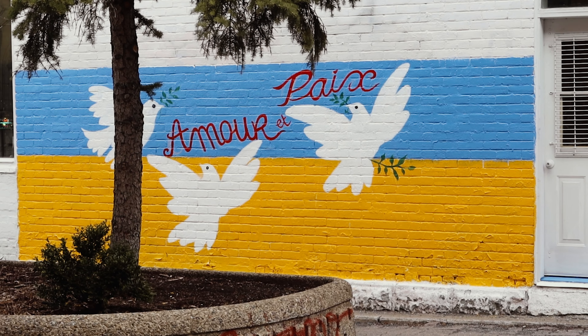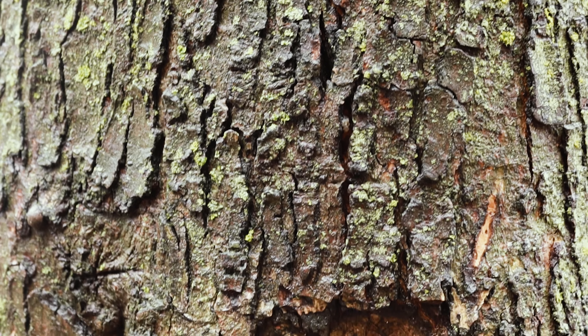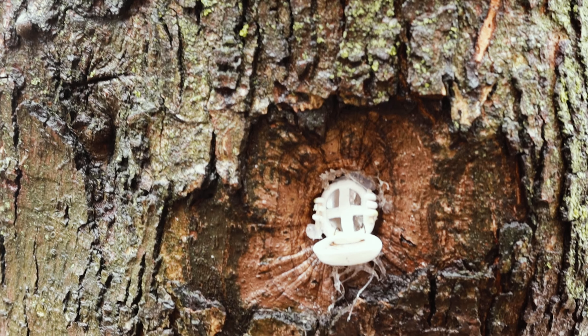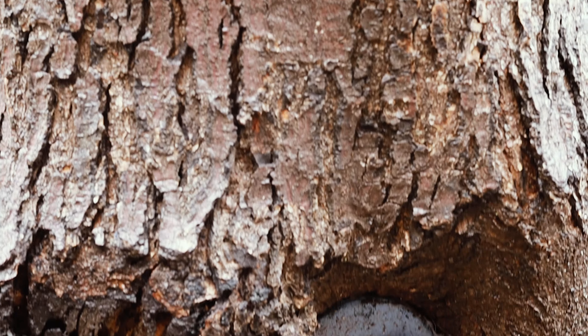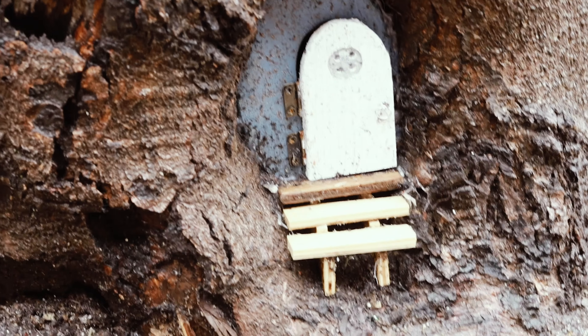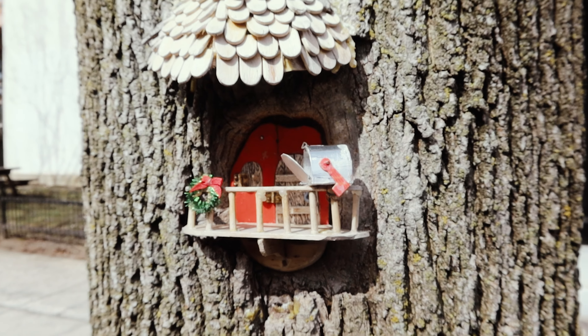Qu'il s'agisse d'une simple pensée ou même une porte vers un monde merveilleux. Ces petites constructions par exemple ont été réalisées par des retraités, et si vous observez bien les écorces de certains arbres, vous trouverez ces petites maisonnettes un petit peu particulières.